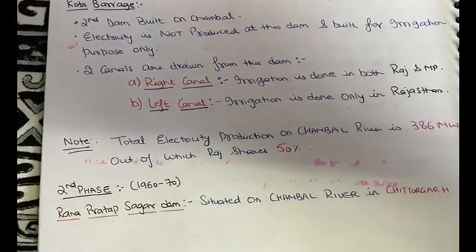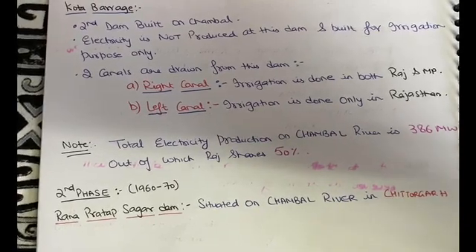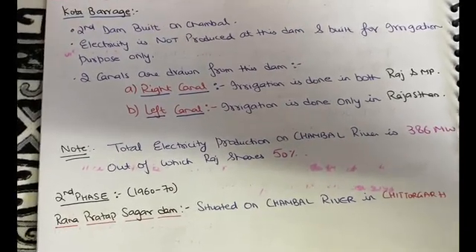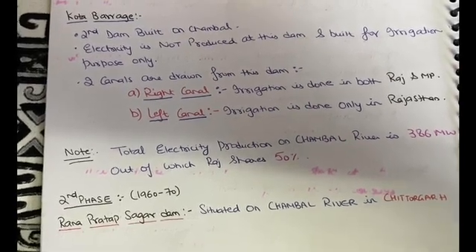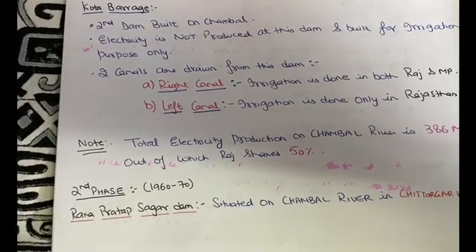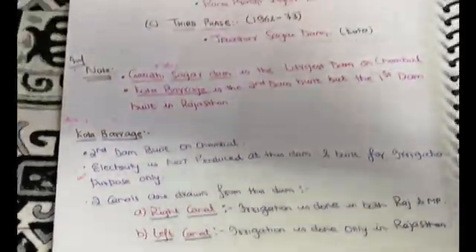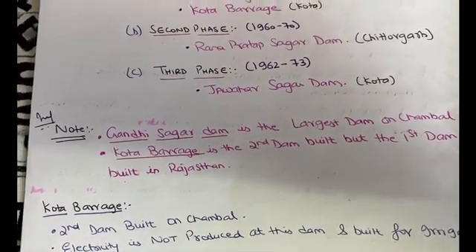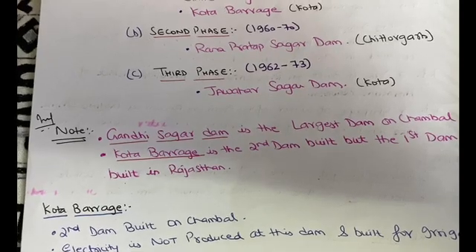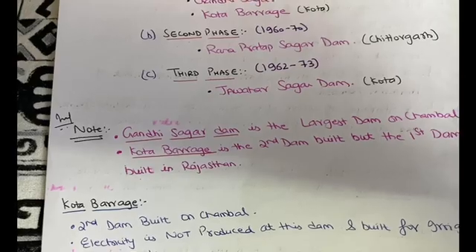In the second phase, the Rana Pratap Sagar Dam is situated in the district of Chittorgarh and was built during 1960 to 1970. The third dam is Jawahar Sagar Dam, which was built from 1962 to 1973 in Kota itself. This was one of the important dams of the project.